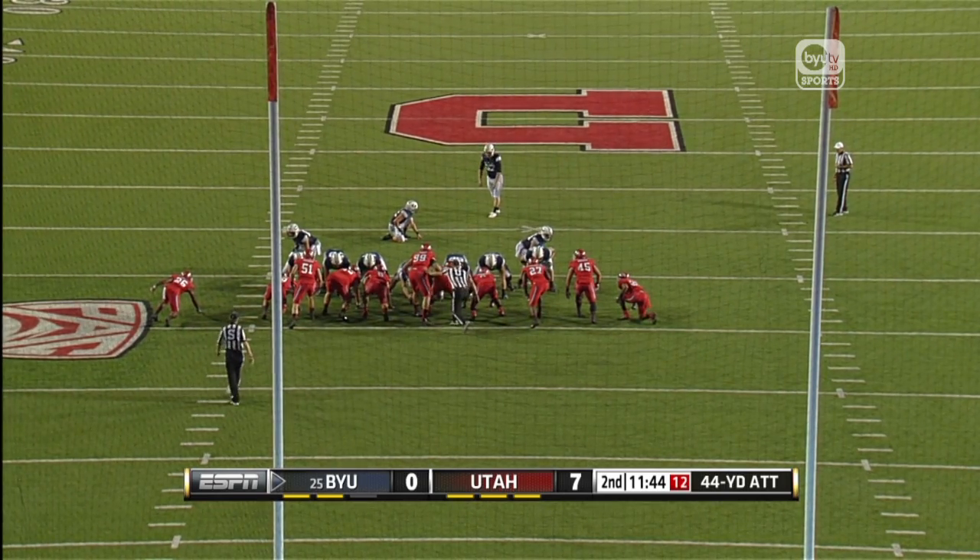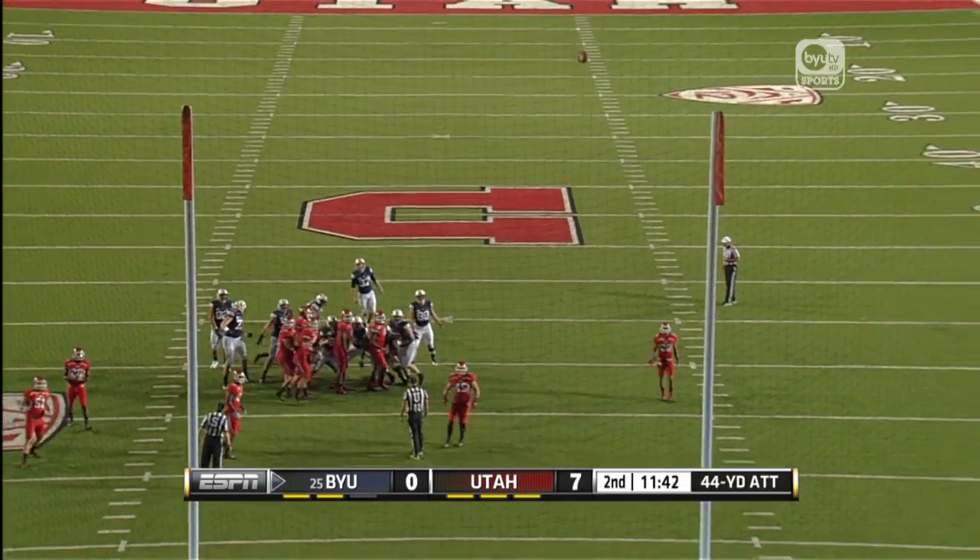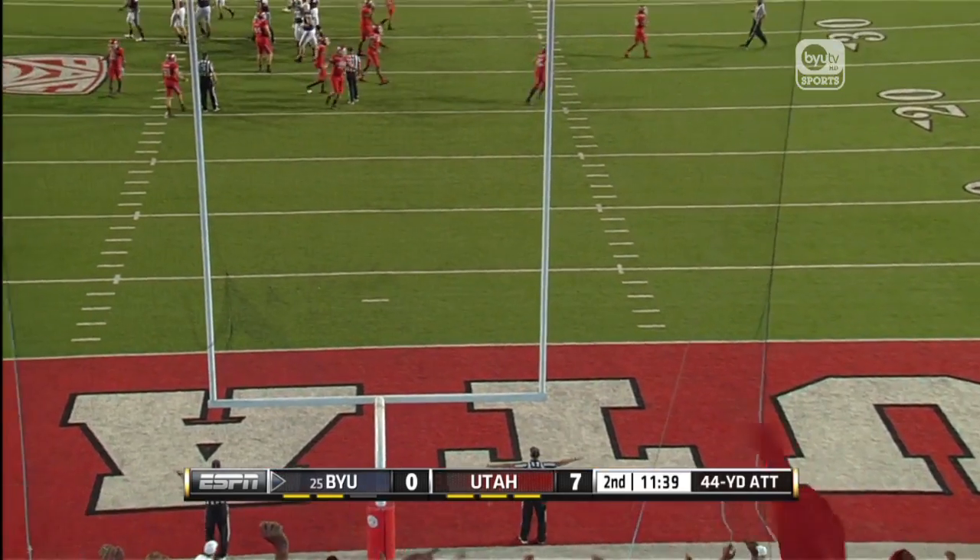Back to the Justin Sorensen story. Out of the hold of Falslev, a 44-yard attempt, and it is no good.